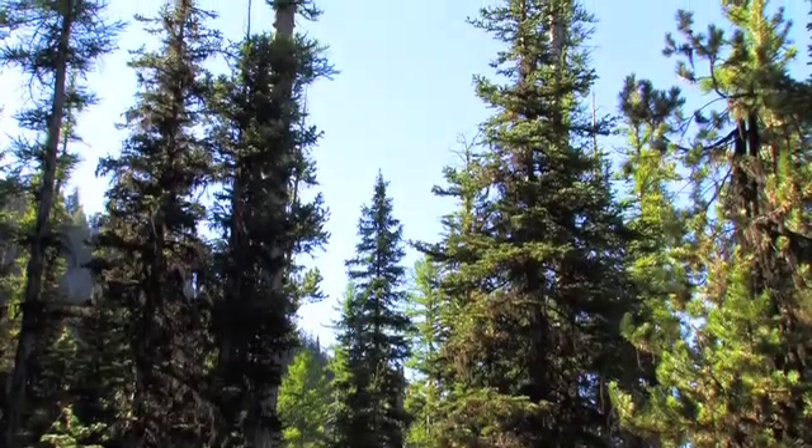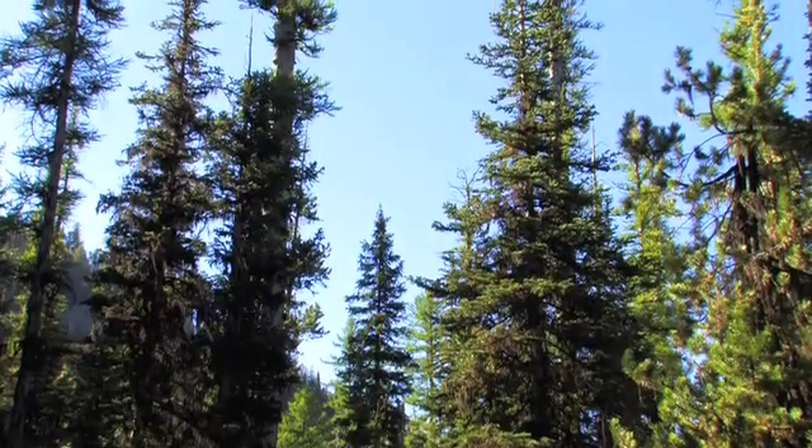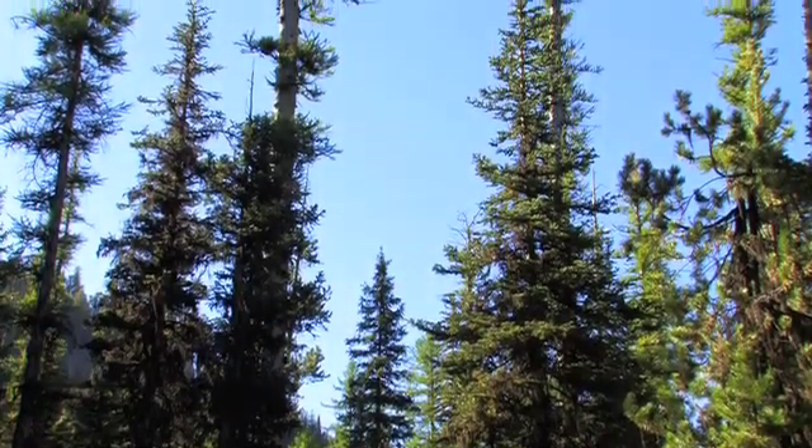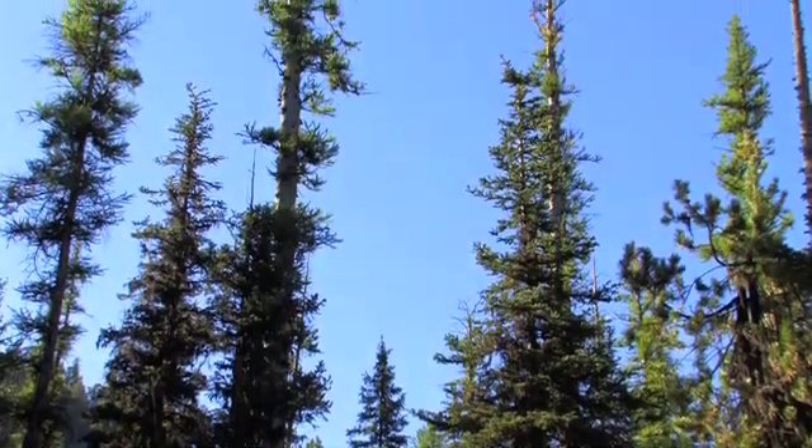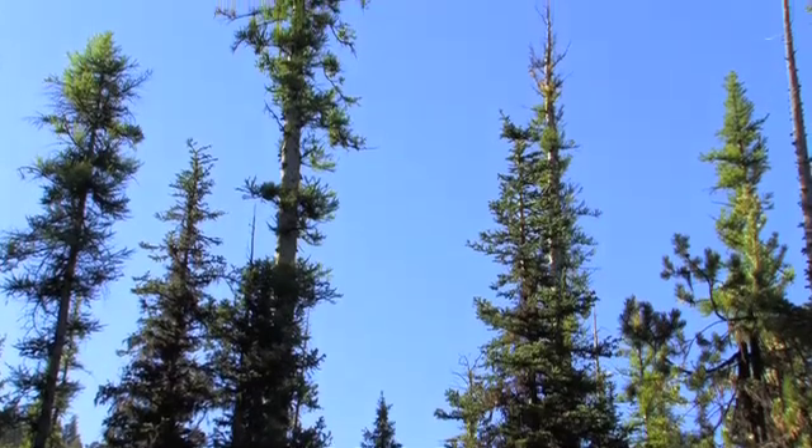Larix Occidentalis, commonly known as Western Larch, is a large deciduous conifer growing 100 to 180 feet tall and 3 to 4 feet in diameter.